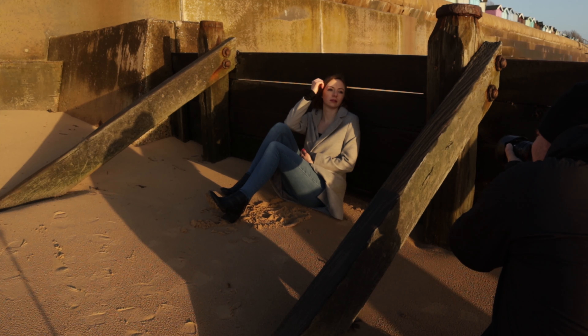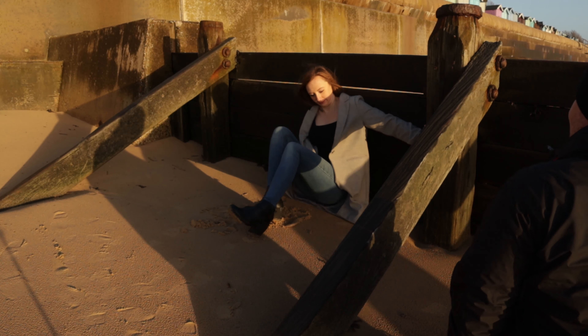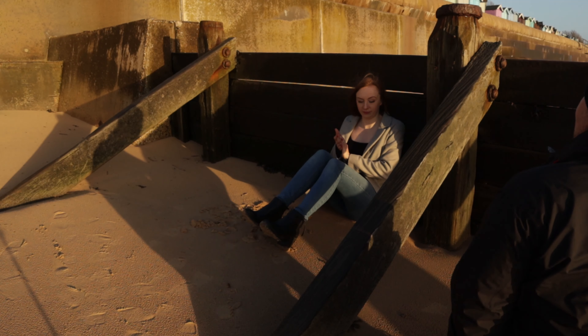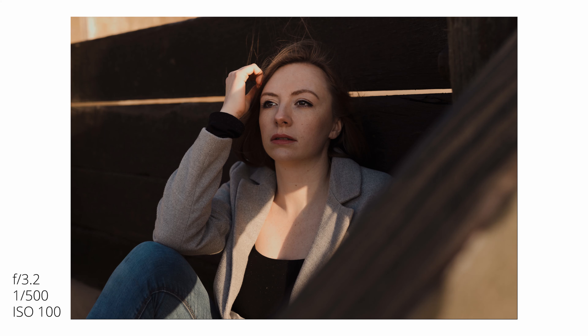As the morning went on, the sun was getting harsher and harsher on the beach, so we decided to move over to the water breaks, trying to use them as a little bit of shade cover just to soften up the light. As you can see here, I was asking Emma to move a little bit closer towards me and towards that wooden beam to create a bit more shadow on her face.